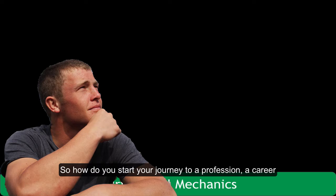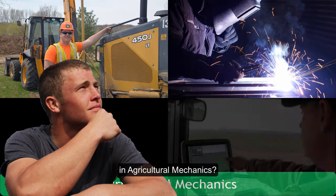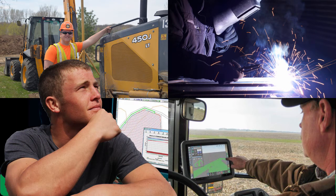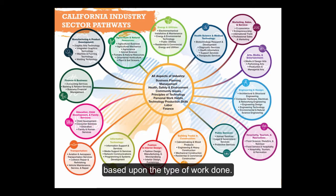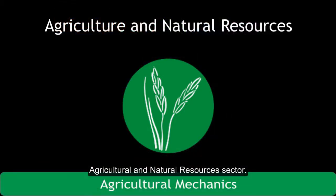So how do you start your journey to a profession, a career in agricultural mechanics? It begins by choosing a pathway. The California Department of Education has identified 15 industry sectors and 58 career pathways based upon the type of work done. The agricultural mechanics pathway falls under the agricultural and natural resources industry sector.